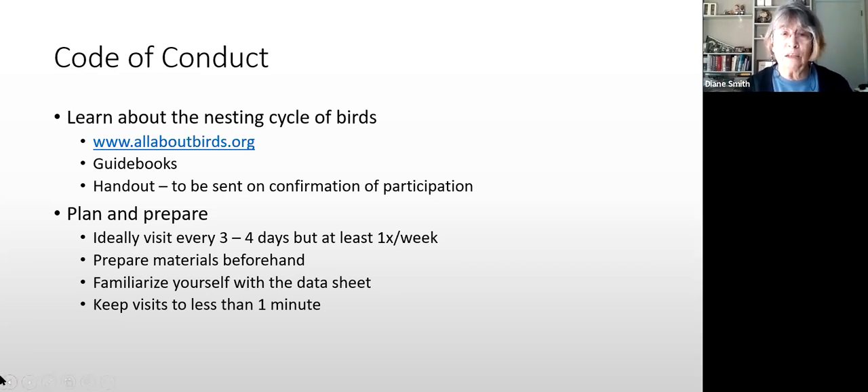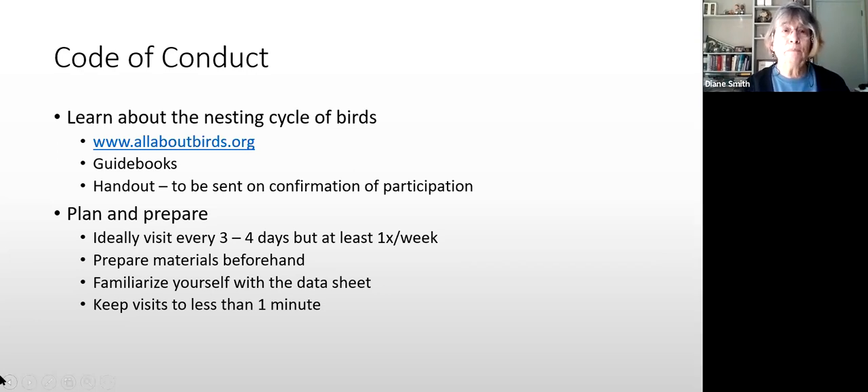This is important: go to the nest, get your observation, and leave within a minute. You're not going to be standing around writing on your clipboard while standing there — you're going to take your observation and walk away so you can fill out your data later. When is it appropriate to visit a nest? Don't check early in the morning — it's too cold and the birds haven't eaten yet.